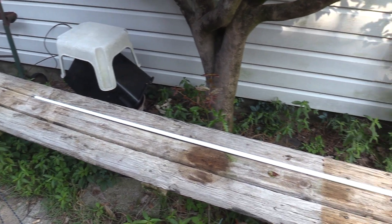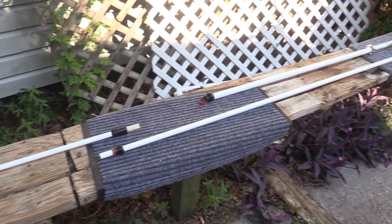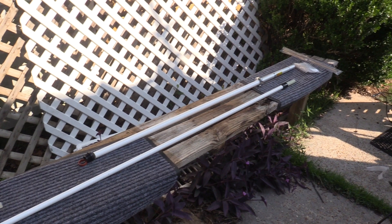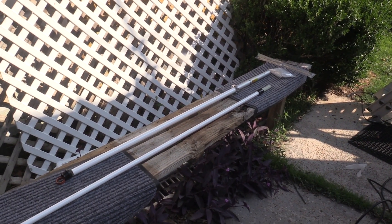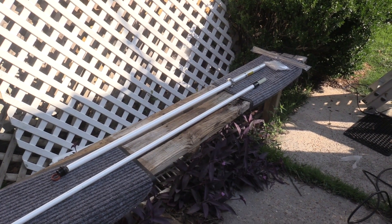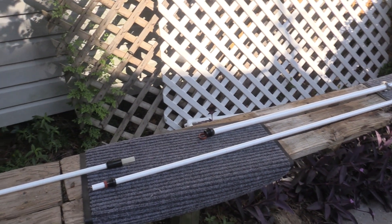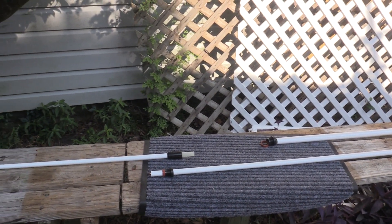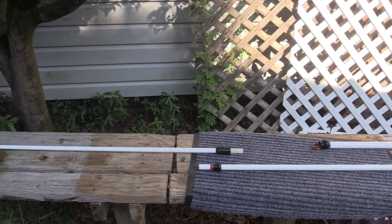Now that we've seen the damage the antenna sustained and confirmed the coax cable is in perfectly good working order, let's go ahead and put our GP9 together. I'm going to replace it with a new GP9 from Comet. This will be the third GP9 I've had. Not one of these antennas has ever failed because of the antenna itself — the first was taken out by a hurricane, the second by a lightning strike. There is a quirk to putting this thing together, so let me recap.